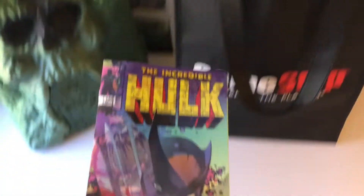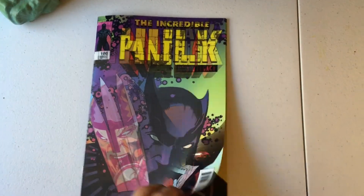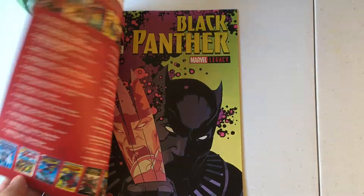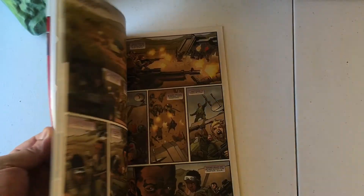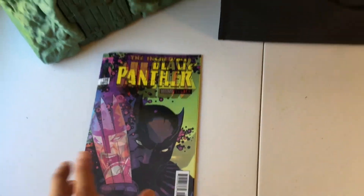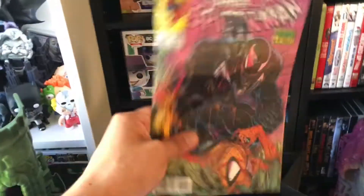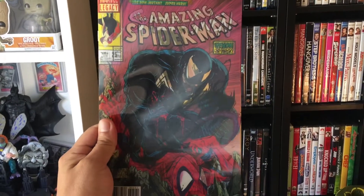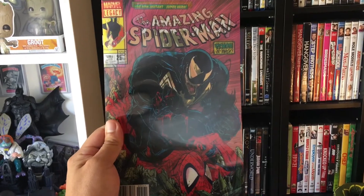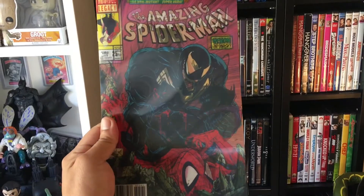I ended up getting this comic book — it's really cool, I'm starting to collect these now. As you can see, it has the original cover there, but then you have the lenticular cover — really, really nice. The artwork looks really good. Happy to add that to my collection. And then I got one more — another Spider-Man one, a Spider-Gwen Amazing Spider-Man number one. I saw it there, it was the last one, and I was like wow, that's so cool, so I had to pick it up.